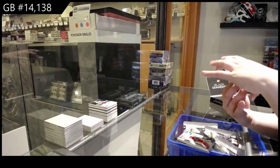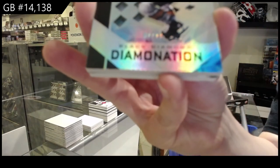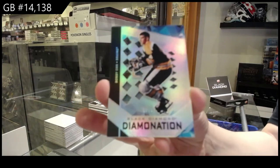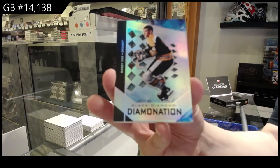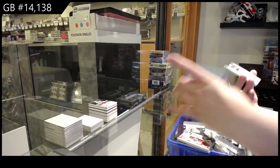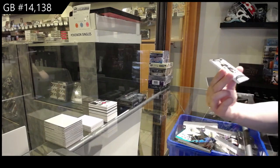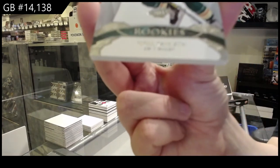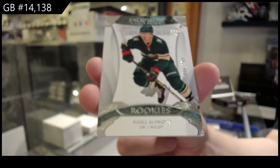Diamond Nation, number 99 for Boston, Bobby Orr. So apparently last night I just did not get the Diamond Nation cases. And we've got an Exquisite rookie, number 299 for the Minnesota Wild, Kirill Kaprizov.